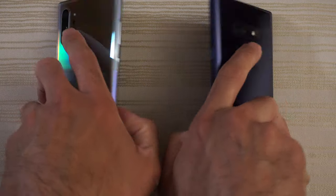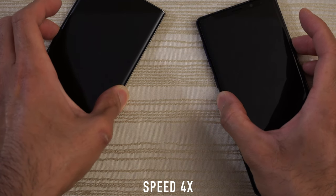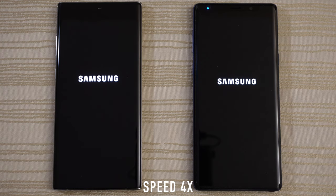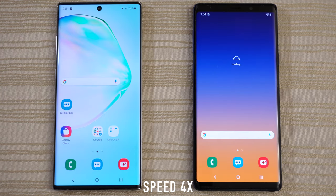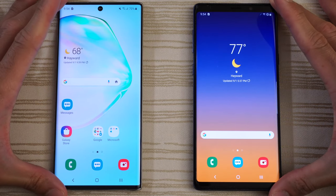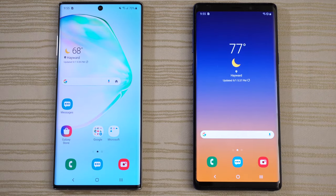Going to go ahead and turn on both at the same time, see which one has the faster boot up. So close on the boot up — I'm going to call that one a draw, actually. Very close. And we are in.